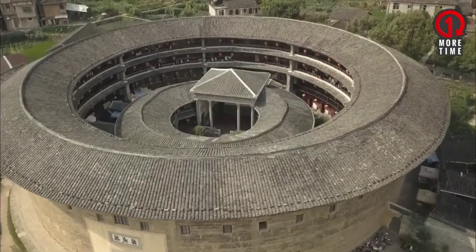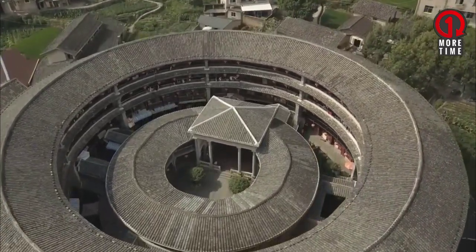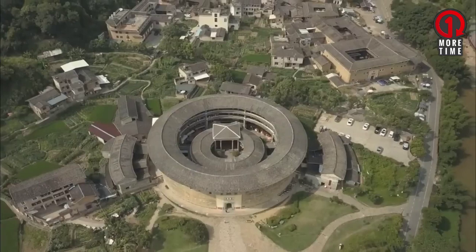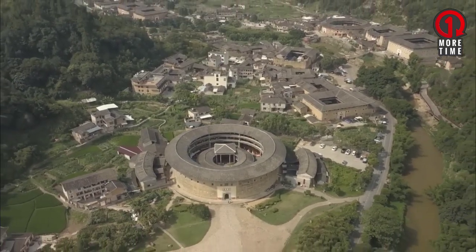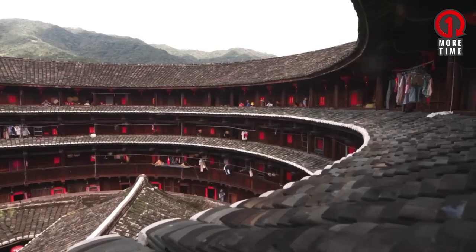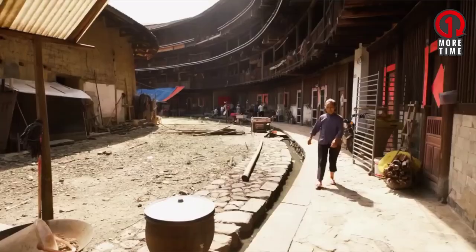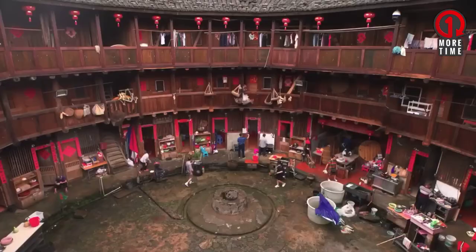Uniquely, even though it was built using traditional materials without iron and concrete, Tulou still has a very good level of resistance. This building was designed to be resistant to earthquakes and from attacks by invaders. In fact, this building is arranged between 3 and 5 floors with a height of up to 21 meters.